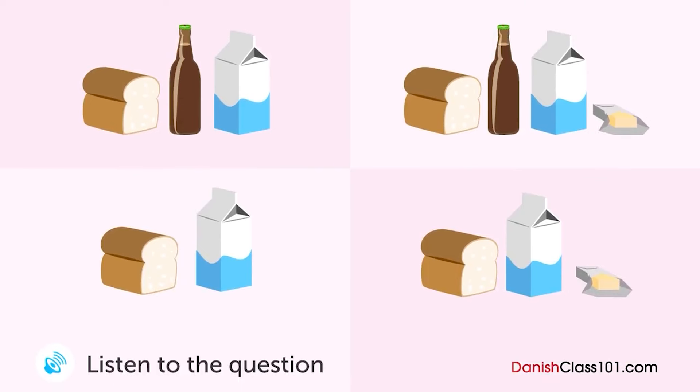En mand taler med sin kone over telefonen. Hvad skal han købe? Hej, jeg er på vej hjem nu. Okay, gider du at købe noget på vejen? Ja da. Hvad vil du have, jeg skal købe? Vi skal bruge noget mælk og brød til morgenmaden i morgen. Mælk og brød. Okay. Hvor mange kartonger mælk? En burde være nok. Ellers andet? Et øjeblik. Lad mig se, om vi har smør. Fint. Vi har noget. Det er godt. Har vi flere øl tilbage? Ja, vi har stadig nogle ladåser. Okay, så vi har ikke brug for at købe nogle lige nu. Jep. Det var alt. Tak.